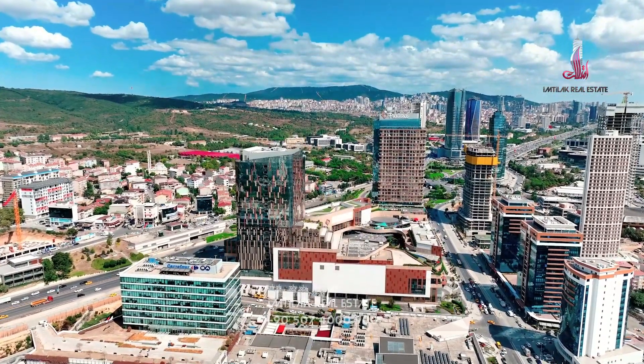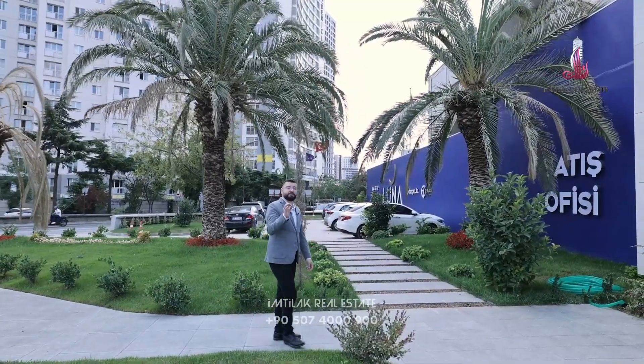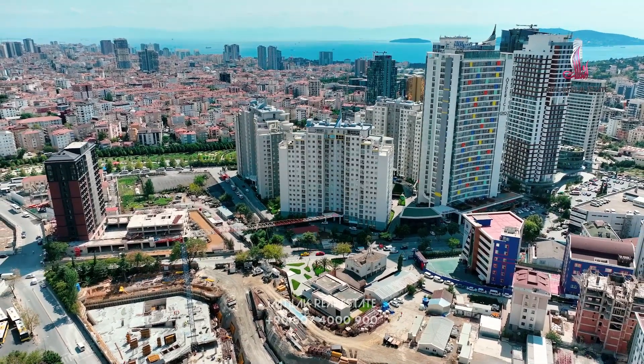Next to the project there is a mall, shopping mall, schools, universities, and hospitals. It is 10 minutes away from the sea and only 15 minutes away from the Eurasian Tunnel, and 10 minutes to the E5 Basic Road of Istanbul.